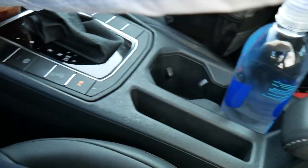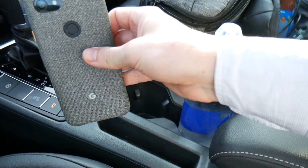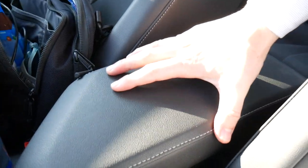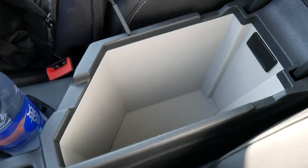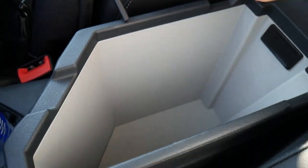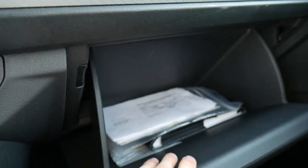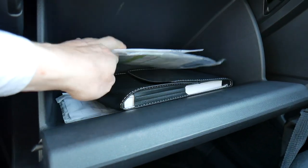Behind the gear shift there's a small storage cutout — it's a bit too small even for a Pixel 3a, so not a great spot for your cell phone. There are two cup holders and a wide center armrest with nice leather on top. Inside the armrest there's a grayish-white material with a felt lining on the bottom — nice design but no power ports, just a large storage area. The glove box is pretty big — no shelf or hidden compartments but plenty of room for your owner's manual and registration.